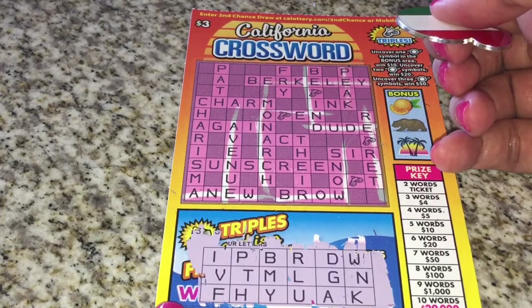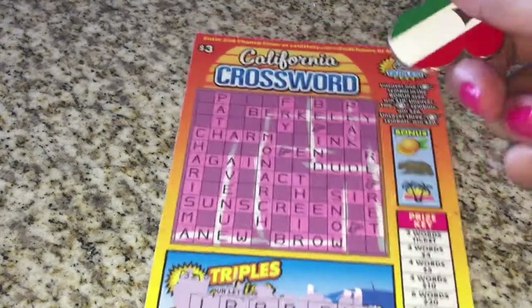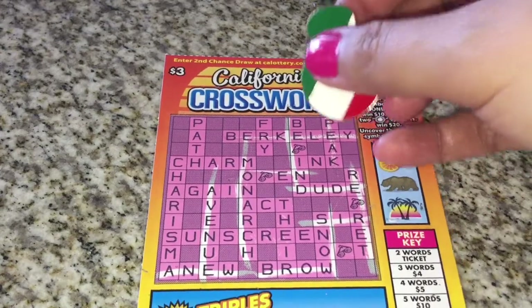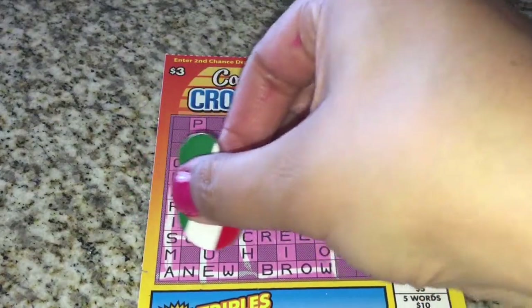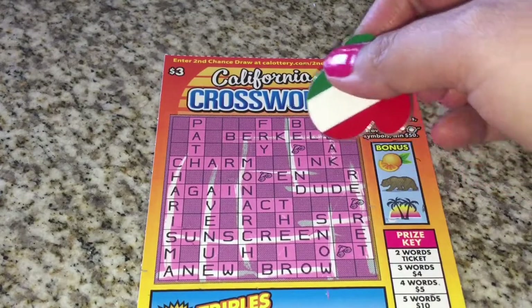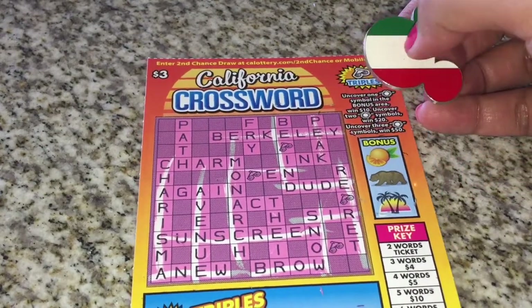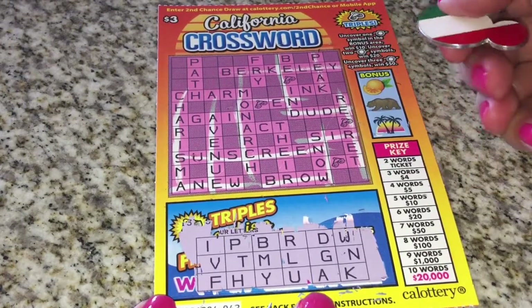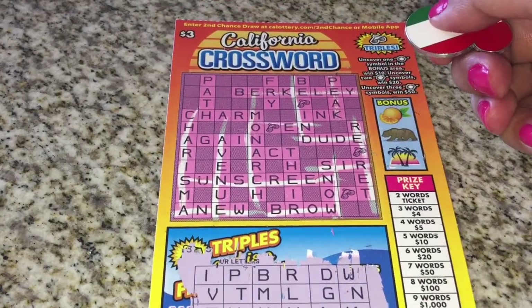It looks like we didn't get an S. S is really popular, so let's get rid of those S words. No sunscreen, no snow — let's get rid of those. Okay, we got a T. Looks like we got 'path' — P, A, T, H.